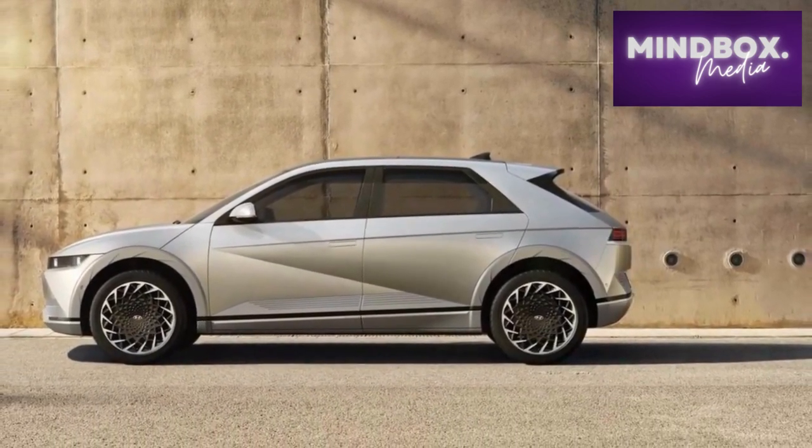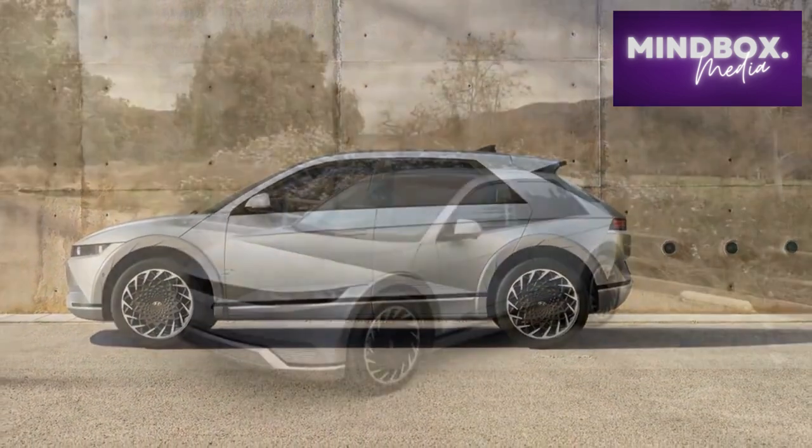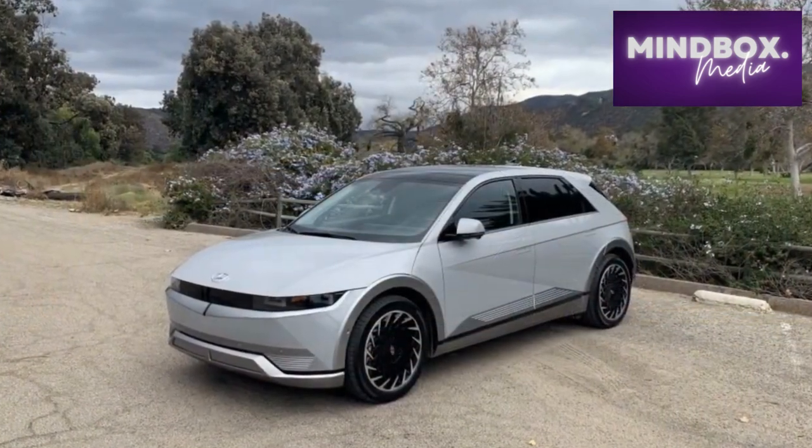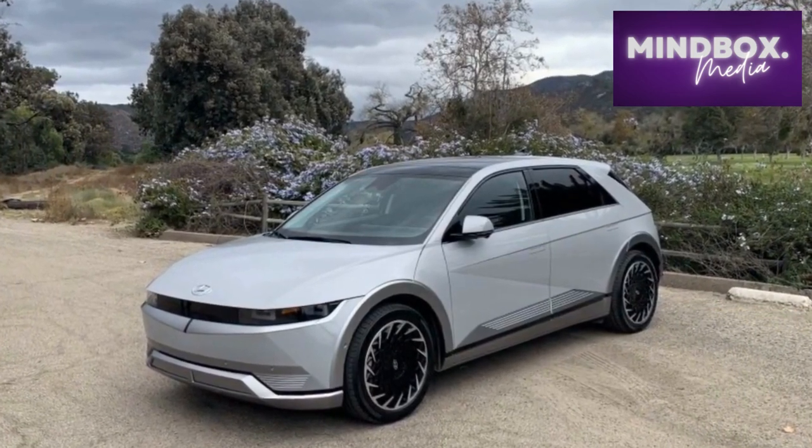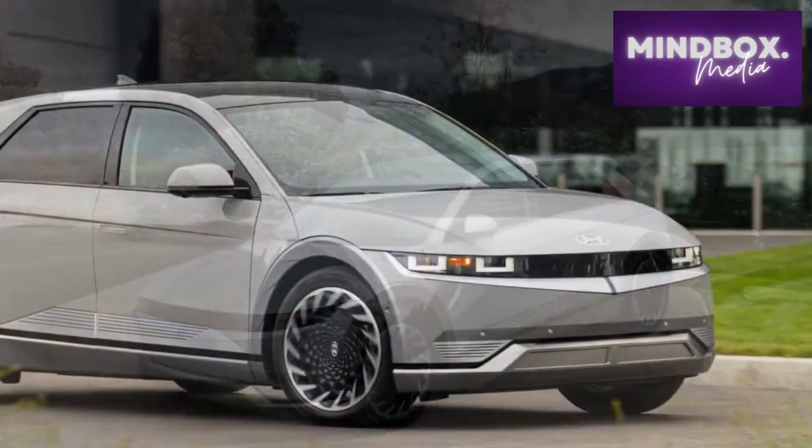It's in the tech department where the Ionic's annoyances crop up. Its 12.3-inch touchscreen runs the same infotainment software as any other modern Hyundai or Kia, so you'll enjoy beautiful graphics, sharp responses, and a logical selection of menus and options.